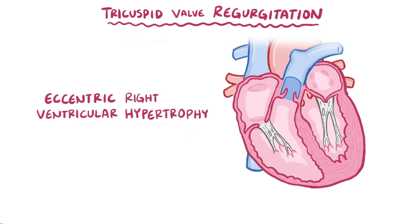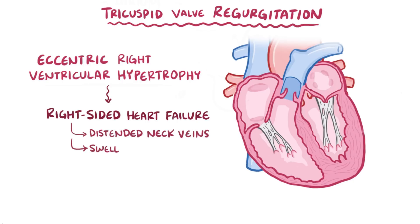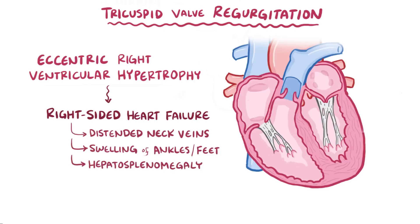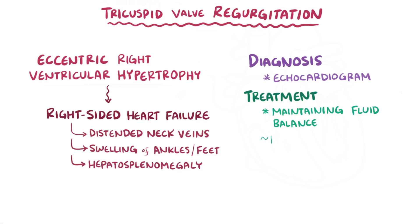This compensation works for a while, but eventually the right ventricle might not be able to keep up and it can lead to right-sided heart failure, which causes symptoms like distended neck veins, swelling of the ankles and feet, and blood backed up to the liver, causing hepatosplenomegaly. Diagnosis is usually done with an echocardiogram, and treatment for tricuspid regurgitation is usually aimed at maintaining good fluid balance; only rarely is valve repair or replacement needed.